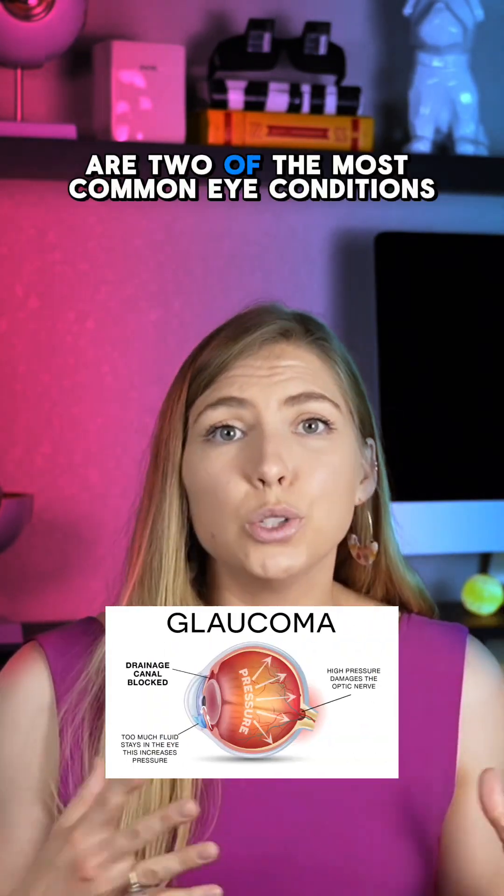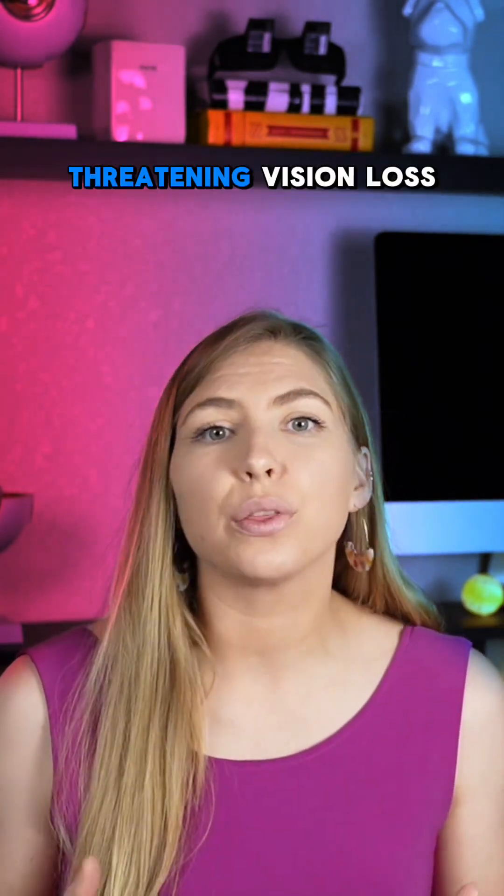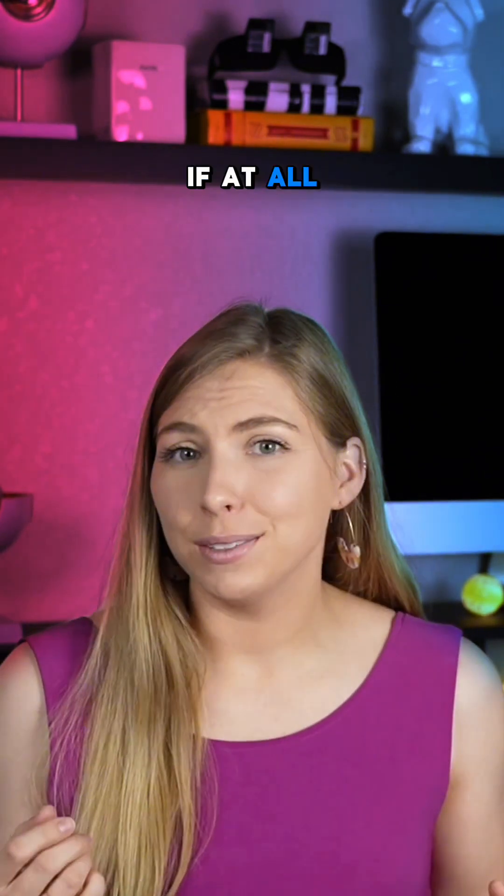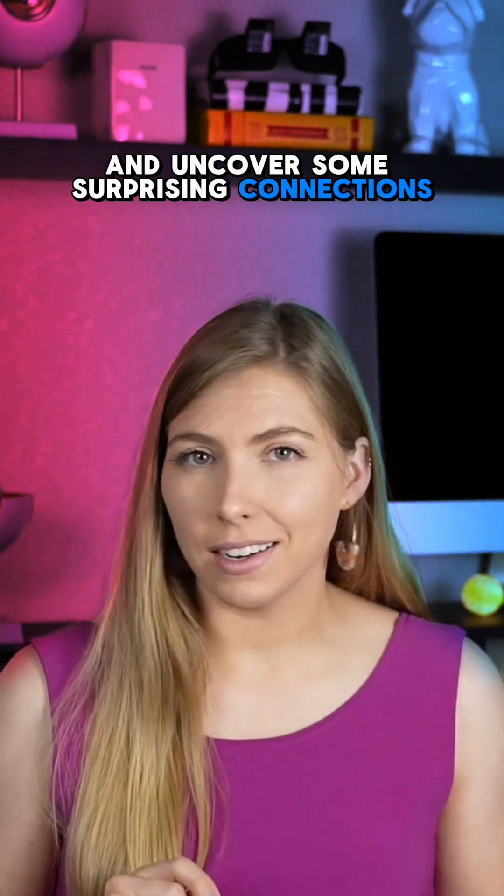Cataracts and glaucoma are two of the most common eye conditions threatening vision loss, but how do they interact, if at all? Let's break it down and uncover some surprising connections.